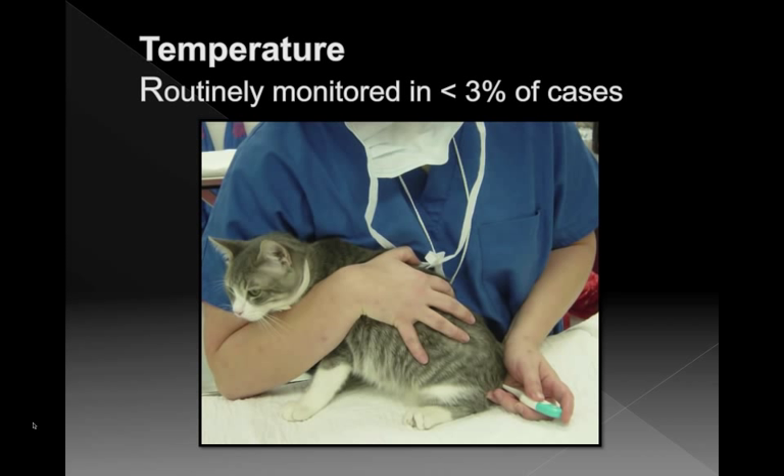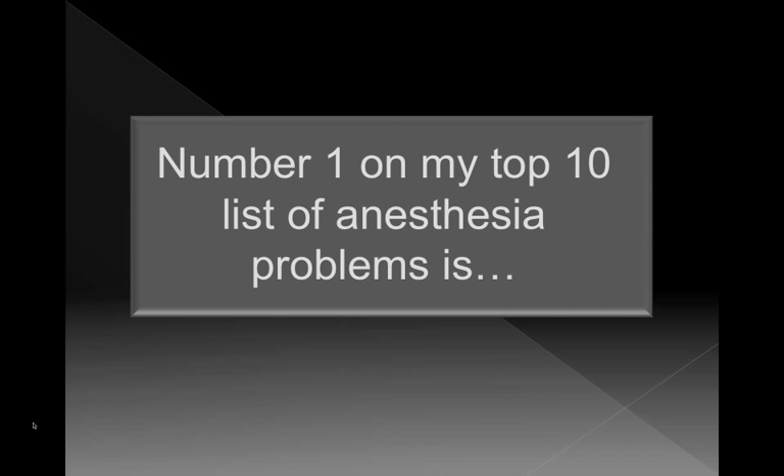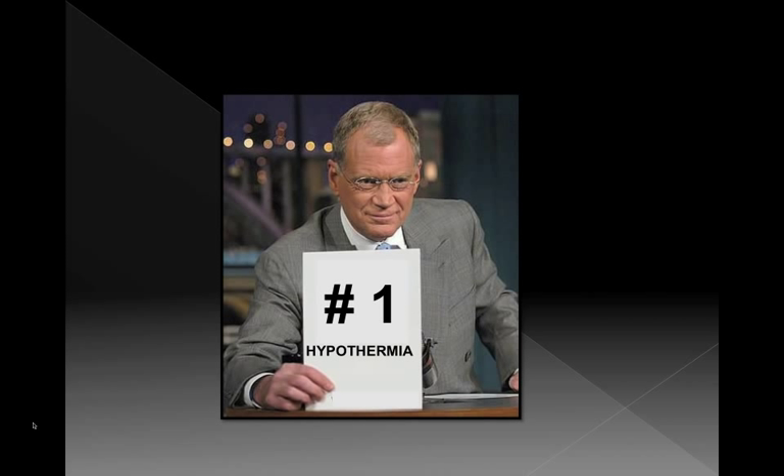Temperature was only routinely monitored in less than 3% of cases in that study of 80,000 cats and 98,000 dogs. I think that temperature and maintaining normal body temperature is something we can really improve on. Number one on my top 10 list of anesthetic problems we can do something about is hypothermia — if I were doing a top 10 list, number one for sure would be hypothermia.